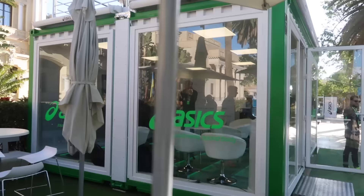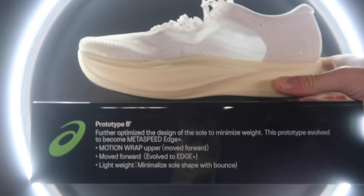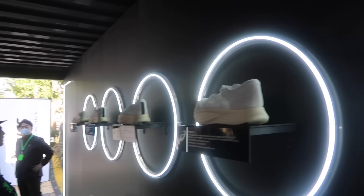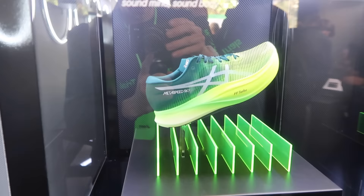Morning, sorry I'm late. So we go from the prototypes to the finished product, which is presented here in this nice case. We've got the Metaspeed Sky, and here is the Metaspeed Edge.